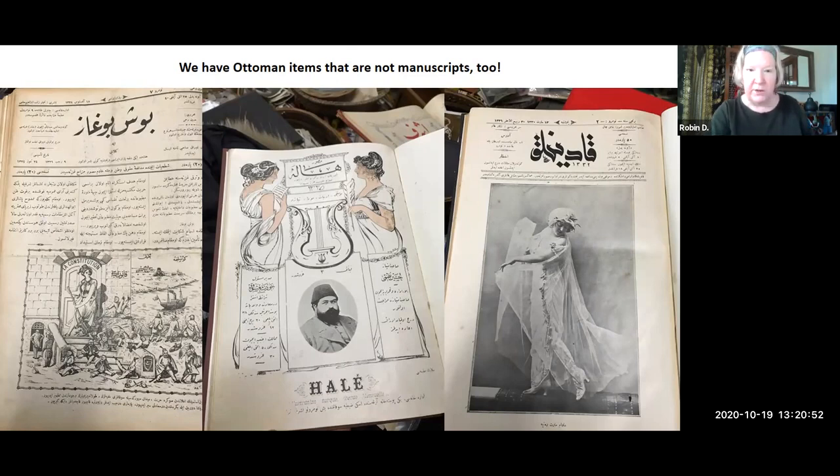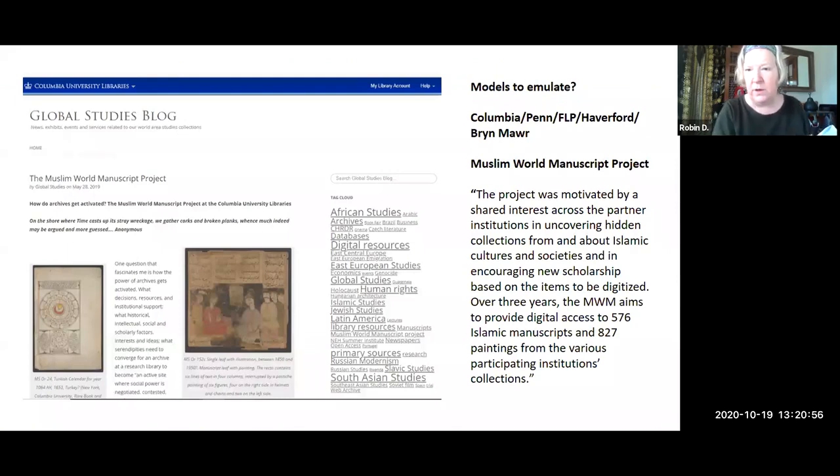We just heard this morning about the Muslim World Manuscript Project at Penn. Our collection is not cataloged, and I am hoping to emulate that project for Yale — involving Kelly and Emma to maybe advise us on how to do something like it for Yale. We will see how that goes.